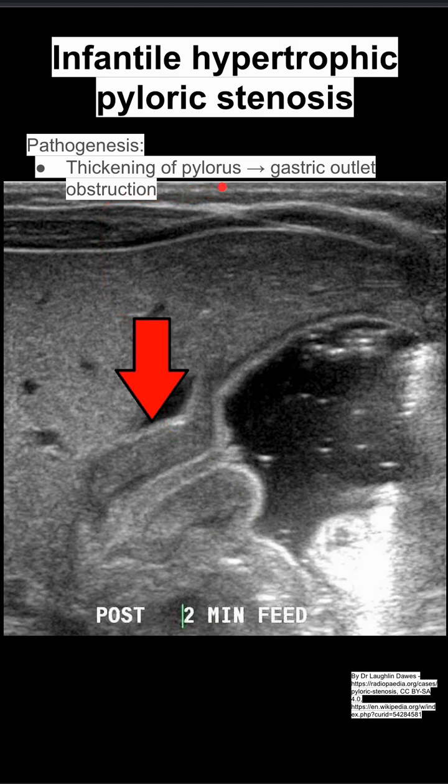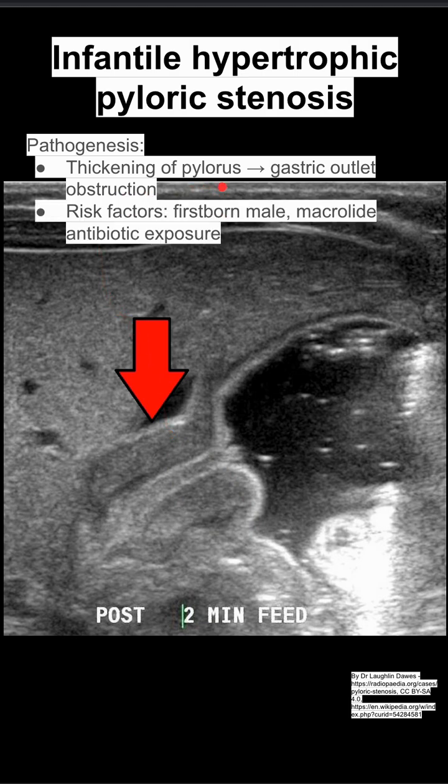The pathogenesis is that you have a thickening of the pylorus, which leads to gastric outlet obstruction. Risk factors include being a firstborn male baby, and macrolide antibiotics as well.